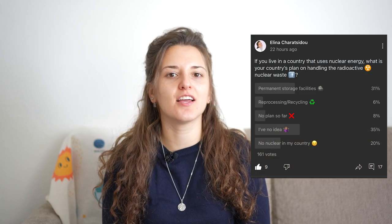Hey there! It's Alina, your friendly nuclear physicist. Recently I made a poll asking you guys what is the plan that your country has regarding nuclear waste disposal, and the majority of you didn't really know. So today we're going to be diving into the mystery that is nuclear waste and we're going to be debunking any misinformation that might be out there.